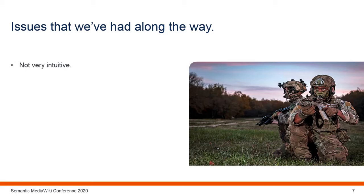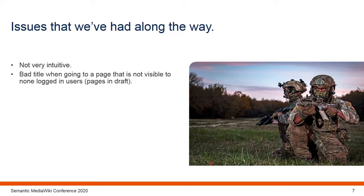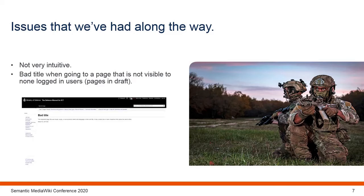With some wikis we utilise the Lockdown extension to enable staff to write draft pages before publishing, so that only people who need to view them can do so, saving confusion if someone finds draft policy and takes it as current policy. The pages in the draft namespace are protected by Lockdown, so if someone sends you a link to a draft page and you are not logged in, you are prompted to log in. However, when you log in and are redirected, you are sent to a bad title — I'm not sure if this is a Lockdown issue or a MediaWiki issue. The only workaround is to go back to the original link once you have logged in.